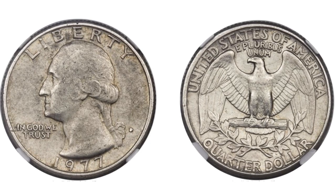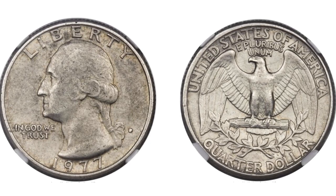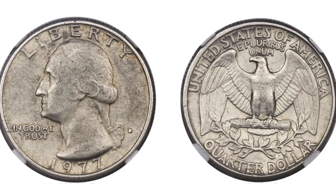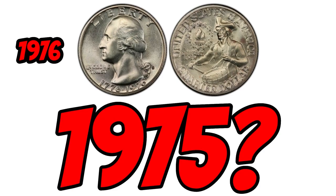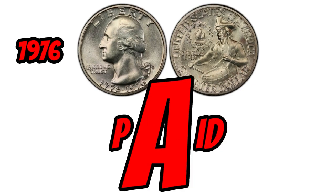There weren't supposed to be any 1977 silver quarters minted in this year, but somehow, maybe due to some mint mischief, there's at least one of them out there, and if there's one, there could be two. 1977 was a transitional year for quarters. In 1975 and 1976, bicentennial quarters were minted to commemorate the bicentennial of the American Revolution. That's why you won't find any 1975 quarters, and if you ever do, you're going to get paid.